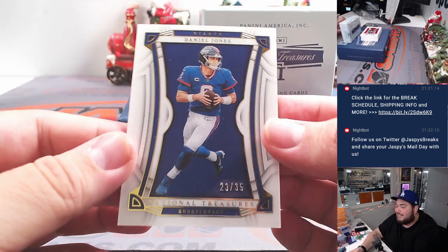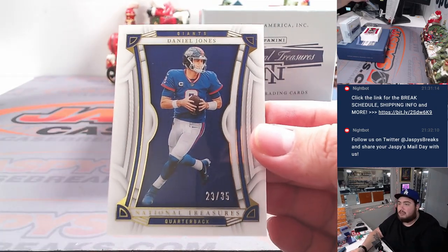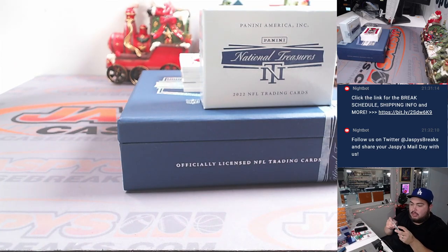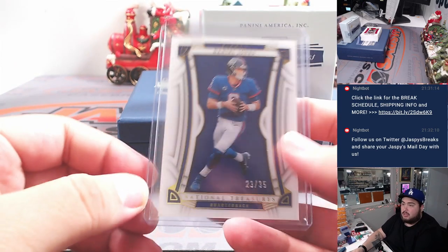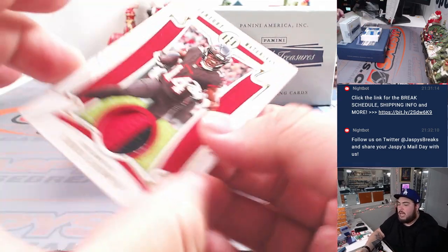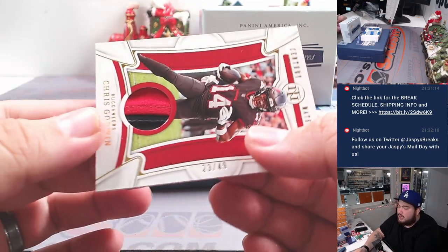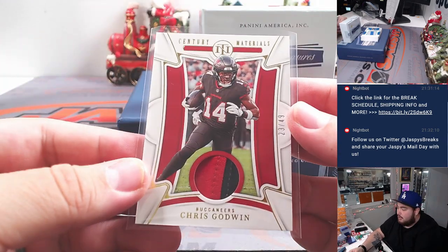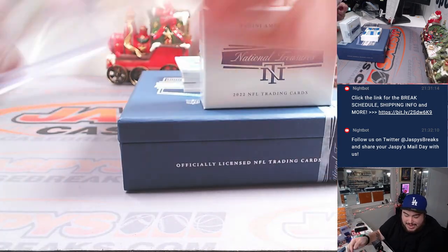Here we have a little Danny Dimes, Daniel Jones there, 23 out of 35. Giants going to Kev. And we got Chris Godwin for the Bucs, that's 23 out of 49. Bucs are part of the random number block, which is going to go to Matt, spot three.